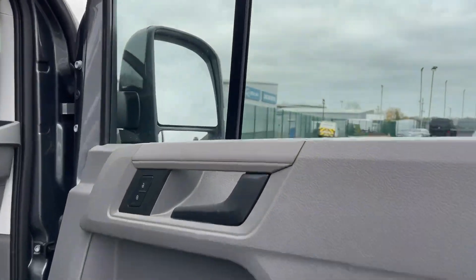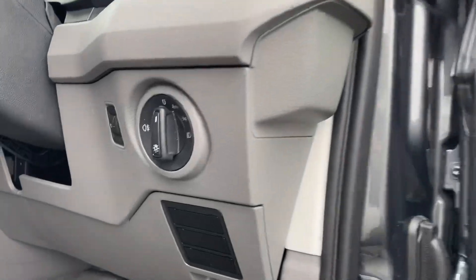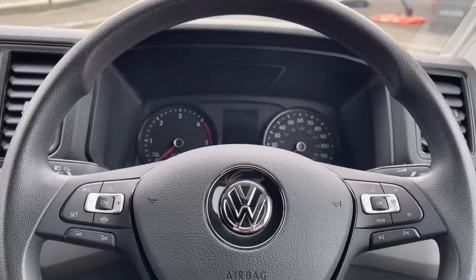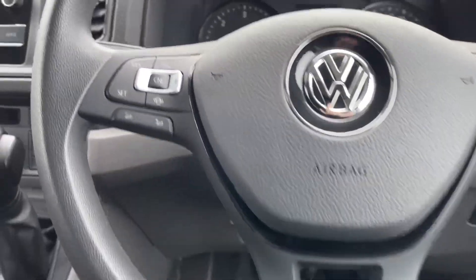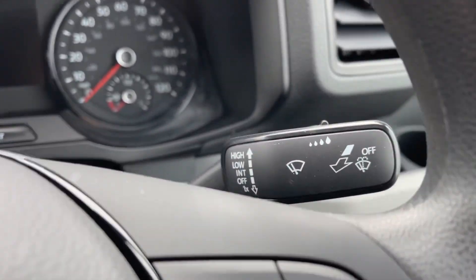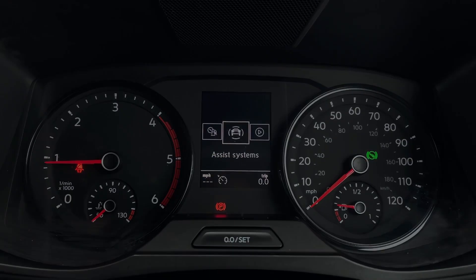The electronically controlled air conditioning system maintains the cab temperature, while an armrest on the driver's seat provides added comfort during long drives. The multifunction leather wrapped steering wheel ensures easy control of various vehicle functions, and cruise control with a speed limiter helps maintain consistent speeds on longer journeys.